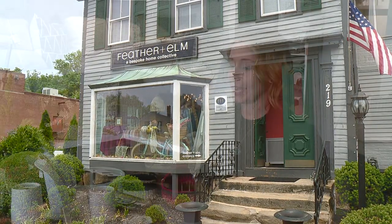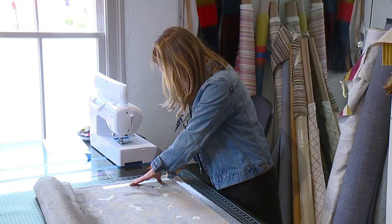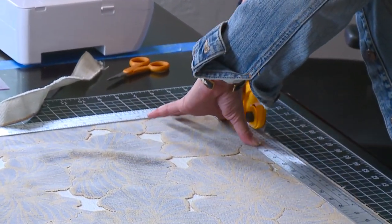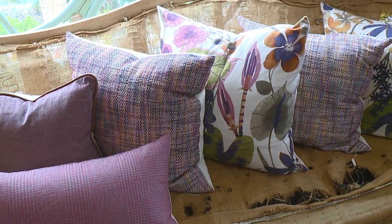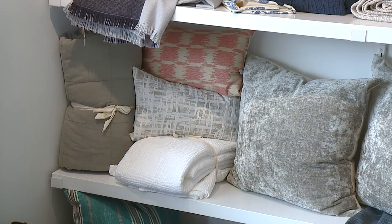Feather and Elm is a curated home goods shop with a focus on sustainability and quality and all good things, good intentions with each purchase. The name is an ode to Sandy's pillow making. Typically the inserts of pillows are made with a feather or a down insert, and that was sort of the initial thought for the store.